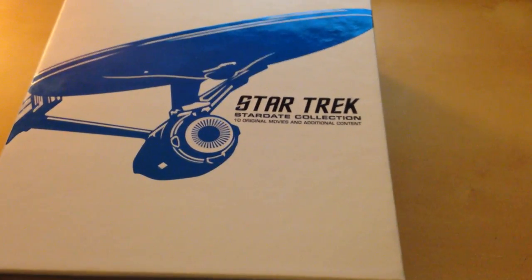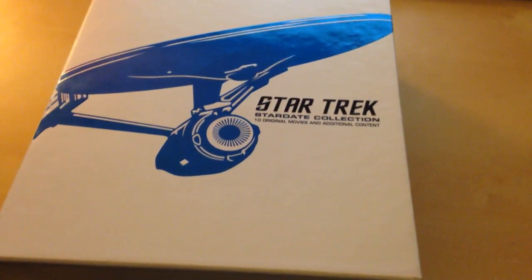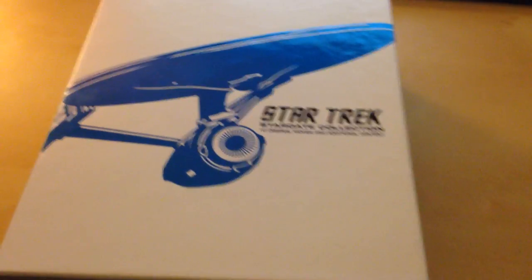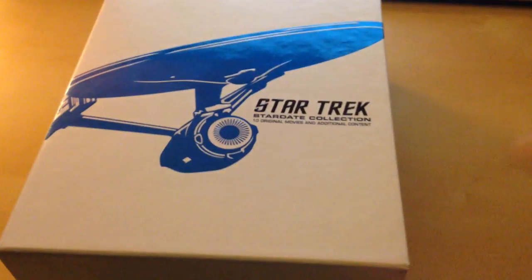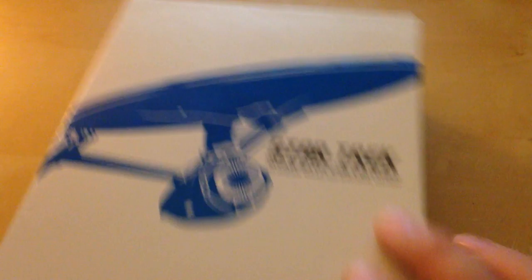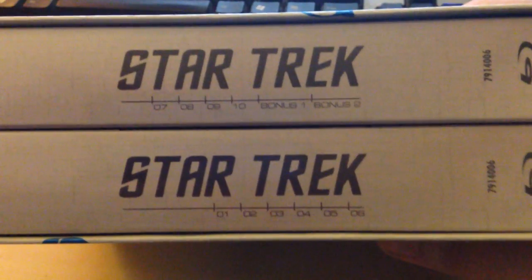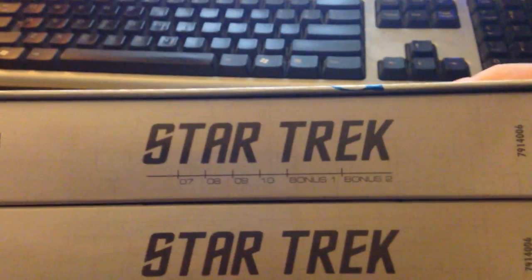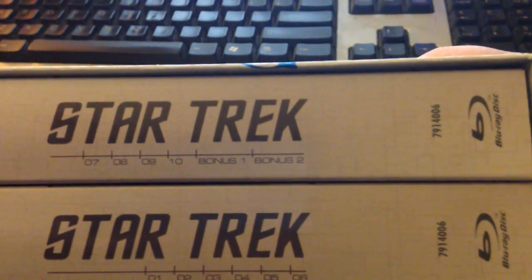And the movies themselves — there's ten movies, so that's ten cases — and space can be an issue. So I bought this when I realized it was the same price. Because it doesn't have the skinny cases, it's got two separate digipacks. It's got the first six movies and the final four, plus the Captain's Summit and then a bonus disc — I think it's called Evolutions or something.